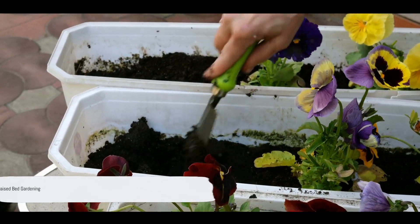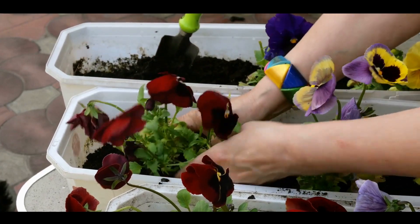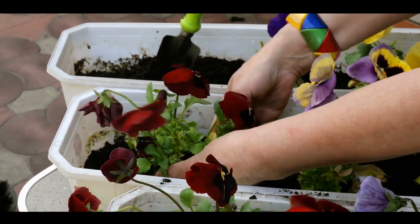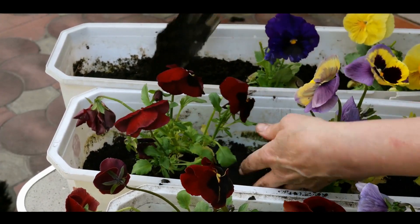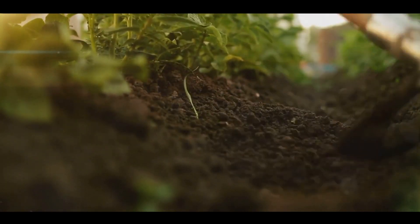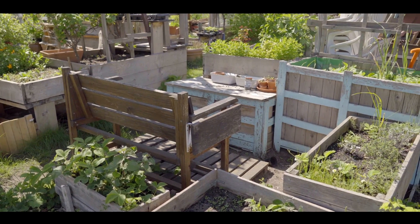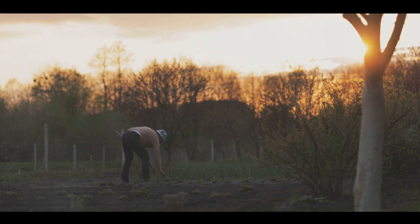Another great option for small spaces is raised bed gardening. These elevated plots not only add a unique aesthetic to your garden but also bring numerous benefits for your plants. Raised beds offer better drainage, reducing the risk of waterlogged plants. Moreover, by elevating the soil, plants enjoy warmer temperatures, which can extend your growing season. Setting up a raised bed can be as simple as stacking untreated wooden planks and filling the enclosure with a rich mix of topsoil and compost.